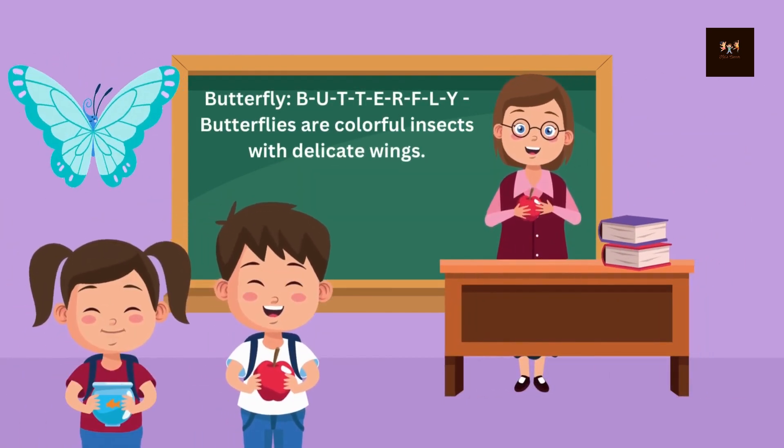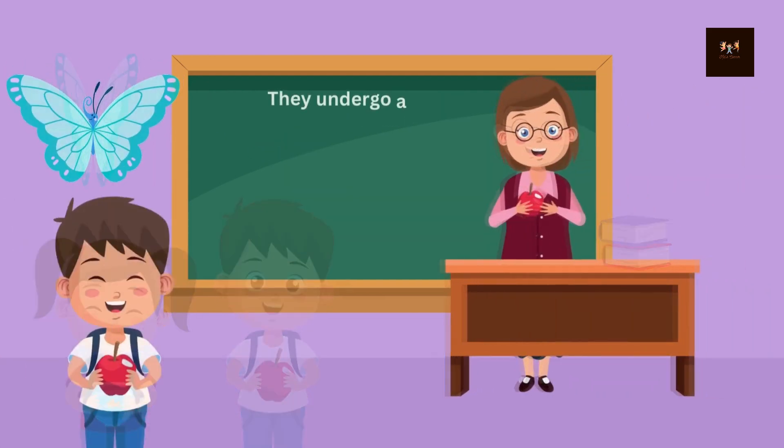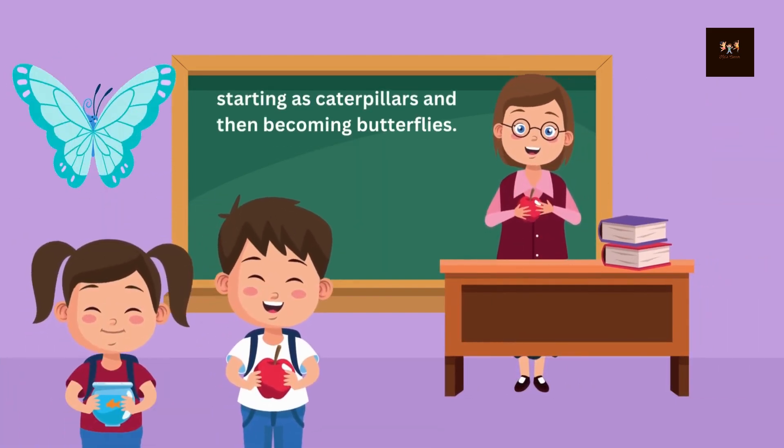Butterfly. B-U-T-T-E-R-F-L-Y. Butterflies are colorful insects with delicate wings. They undergo a transformation called metamorphosis, starting as caterpillars and then becoming butterflies.